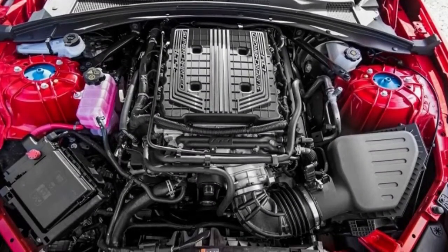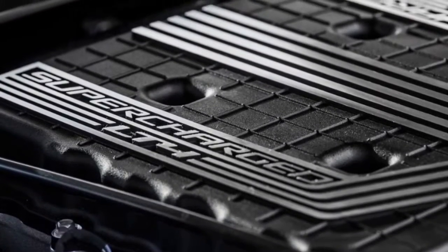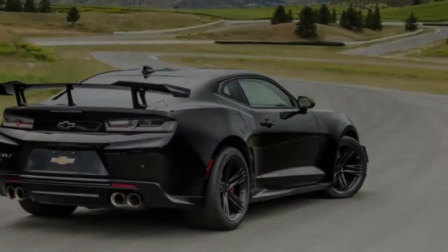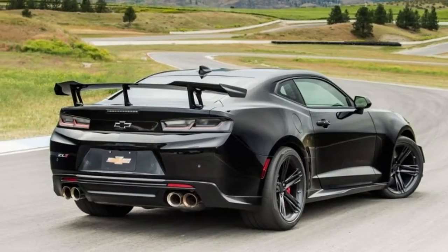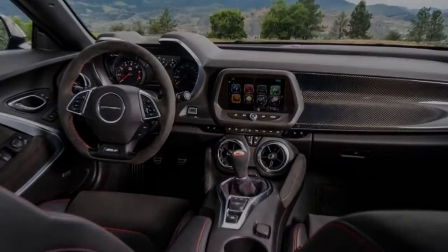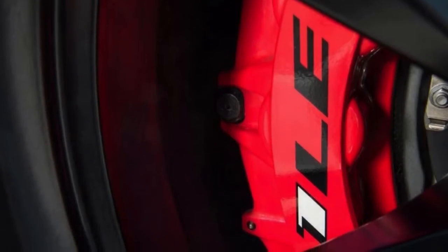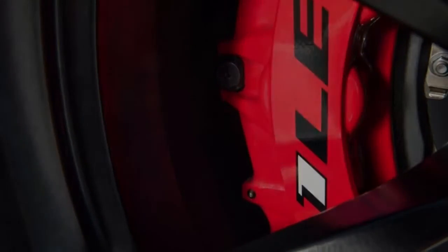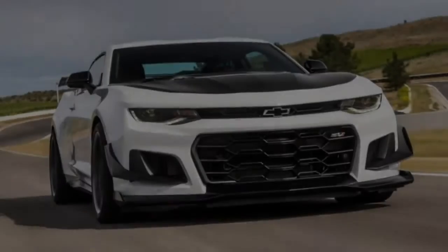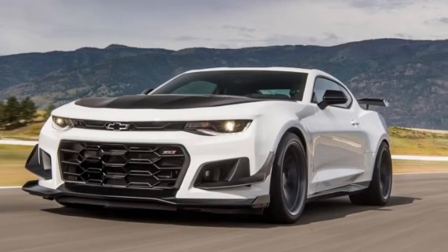Over the past year there have been several videos uploaded of the supposed Z28 Camaro — shots of it on the streets, the racetrack, and even a video of it crashing. But after last Friday's announcement, it's pretty clear this was never a Z28. That car was simply the ZL1 1LE in camouflage. You may be wondering why Chevy doesn't just call it the Z28 — the reason is that Z28s of the past have always been naturally aspirated, and the ZL1 1LE is equipped with a supercharged V8, so even though it's a track-worthy car, it can't technically be deemed a Z28.